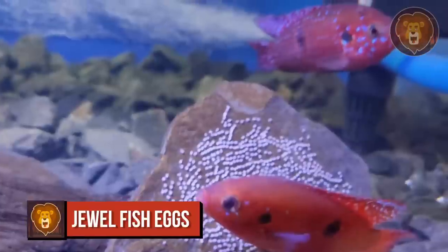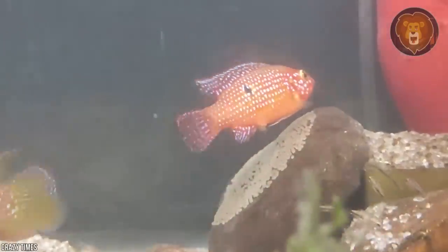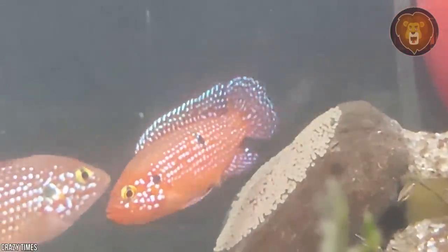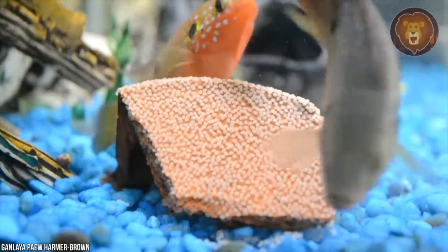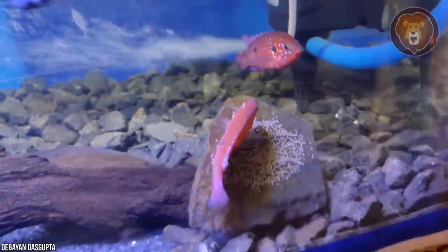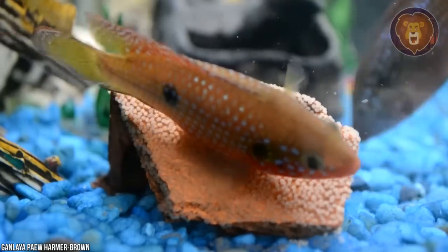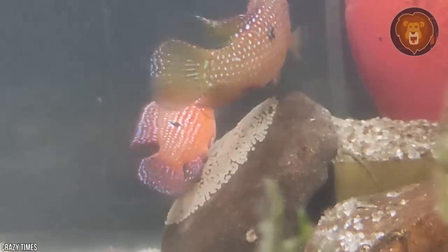Number 4: Jewel Fish Eggs. The jewel cichlid fish lays its eggs in a striking display. Not only does the fish have an alluring color, but the eggs share that trait. Fertilized eggs can reach a surprising number of 600. Jewel cichlids may represent an isolated case of equal parenting among animals, with the fish family staying together until the babies have reached maturity.